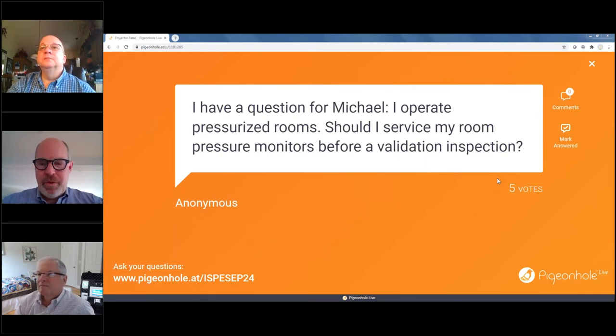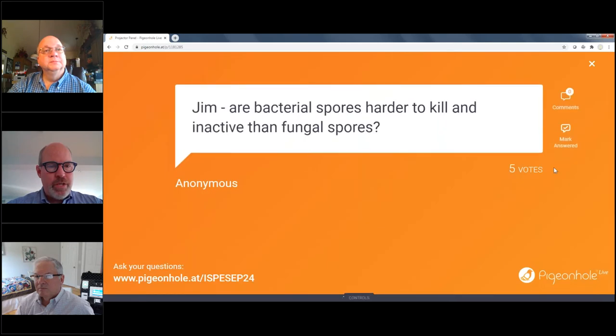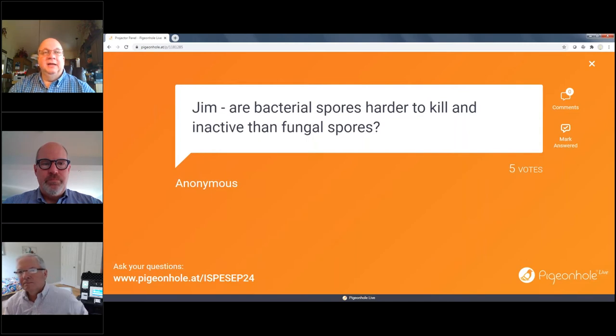One more question for Jim: are bacterial spores harder to kill and inactivate than fungal spores? Definitely — bacterial spores are harder to kill by quite a magnitude. The hardest to kill organisms I see in clean rooms would be Bacillus cereus, Bacillus therogenesis, Paenibacillus glucanolyticus. In terms of fungal spores, Acremonium and Aspergillus — but far and away bacterial spores are harder to kill and more of an issue if you get an outbreak. One more question: how would you determine the frequency of sporicidal application to control spores? Always look at your environmental trending data over time and examine the frequency of hits of fungal and bacterial spores in the clean room. Based on that frequency, you adjust the sporicidal frequency. I normally tell customers to start with end of each month, then based on EM data they can ratchet up to biweekly or weekly, or move out to quarterly.